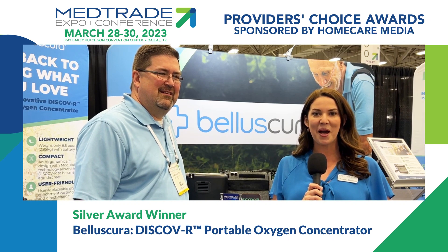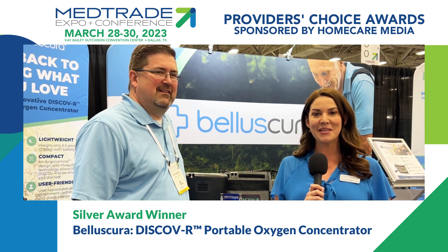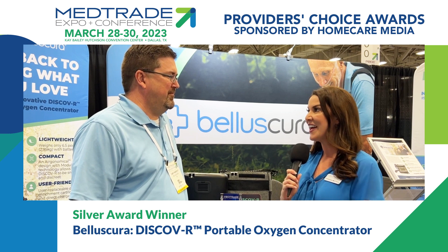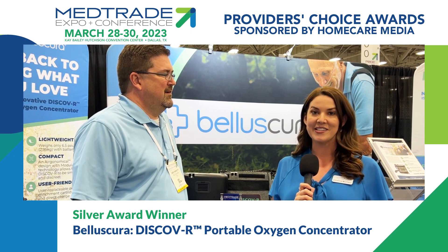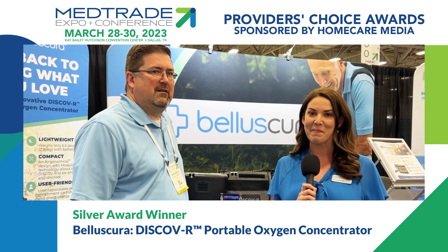Hi, this is Christina Morrison coming to you from MedTrade 2023 in Dallas, and I am in the Bellascura booth with the Providers' Choice Silver Award winner, Carrie, with the new Discover by Bellascura Award. The Providers' Choice Award is given to products that were featured in the new product pavilion, sponsored by Home Care Magazine.